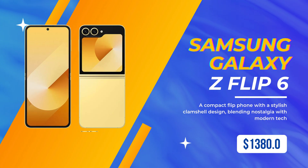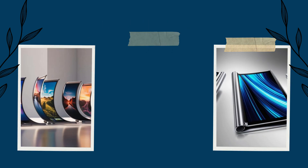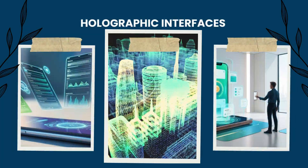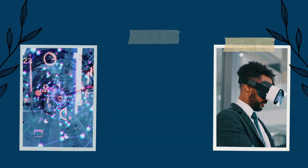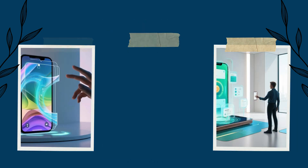So what's next? The future of smartphones could be even crazier than what we've seen so far. Some predictions include rollable displays that expand like a scroll, holographic interfaces where you use your phone without even touching the screen, AI-powered personal assistants that understand us even better, and brain-computer interfaces that let us control phones with just our thoughts.